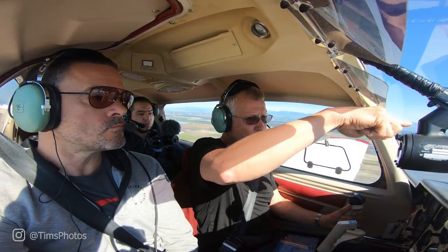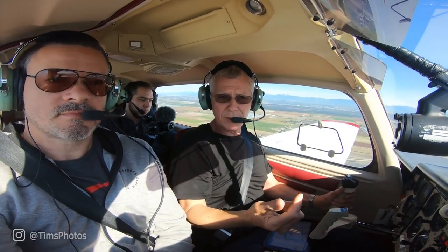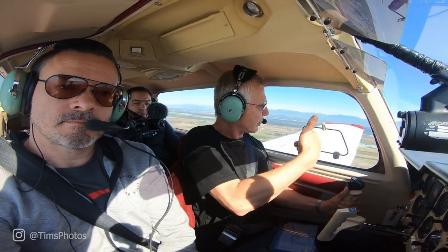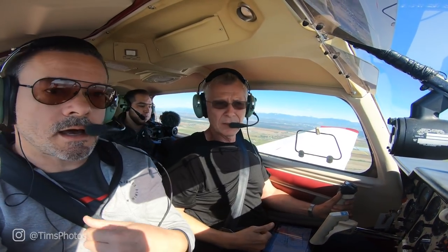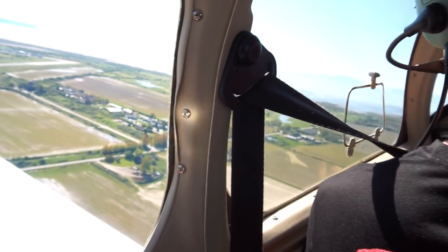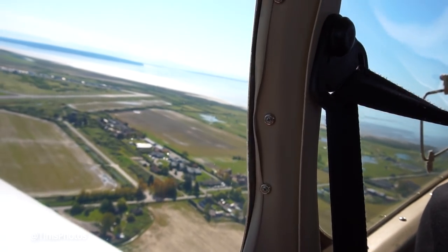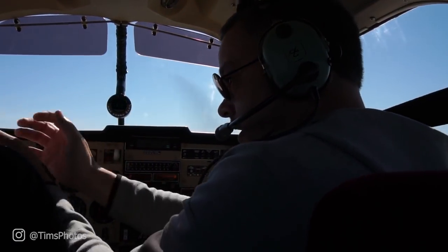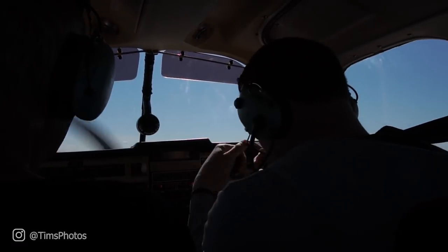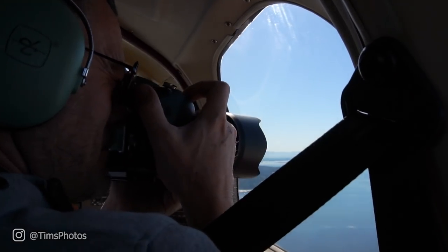We'll do a loop — go up and over, then come down low over the water. In photography you definitely don't want to be shooting through glass because you always get reflections, so it's always preferable to shoot through an open window. The only opening window was on the pilot's side, so we needed to figure out how that was going to work before we got to the pier.